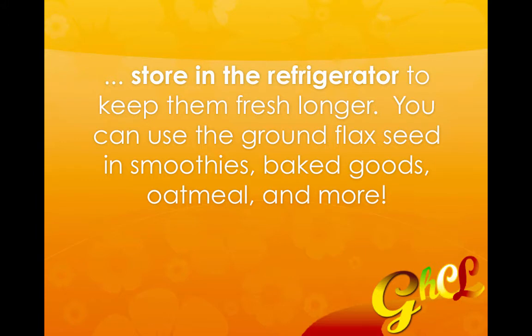You can use ground flaxseed in smoothies, in baked goods, or sprinkle it on your oatmeal and a lot of things like that.